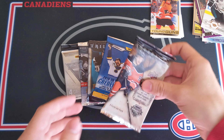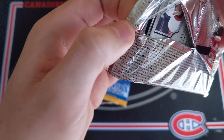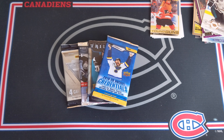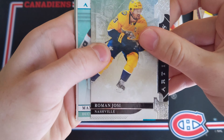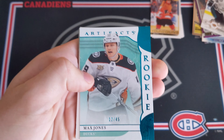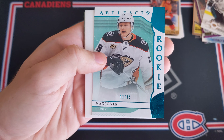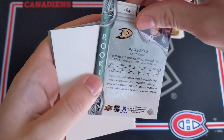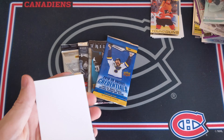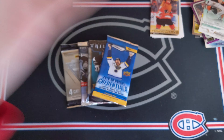Five packs left to go. Now we've got Artifacts Hobby 19-20 — I have yet to hit something exceptional from Artifacts. The decoys are white so I never know if we have a decoy or not. We do have a decoy. Roman Josi and then a Max Jones Blue Rookie numbered 12 out of 45 — pretty nice for the Anaheim Ducks. Then a big decoy: Chris Letang and Andreas Athanasiu.